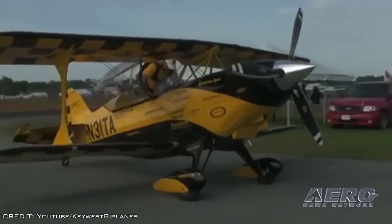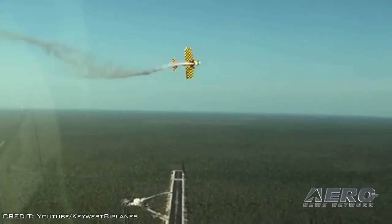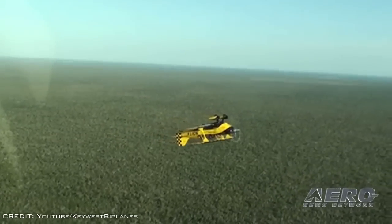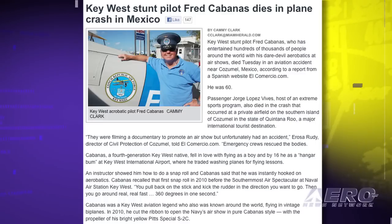Cabanas flew a variety of aircraft at air shows, ranging from classic biplanes to a bright yellow Pitts Special. He used it to cut the ribbon to open the Navy's Key West Air Show in 2010. He was a native of the island city and paid for his flying lessons washing airplanes at Key West International Airport, beginning at the age of 16. According to his website, he had some 24,000 hours in his logbook. Cabanas owned Cabanas Aeronautics Unlimited in Key West, offering sightseeing and aerobatic rides. He was reportedly not flying one of his own planes when the accident in Mexico occurred.